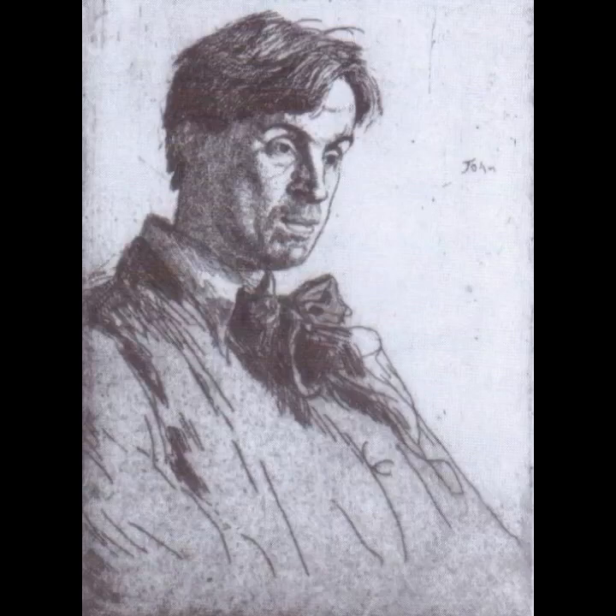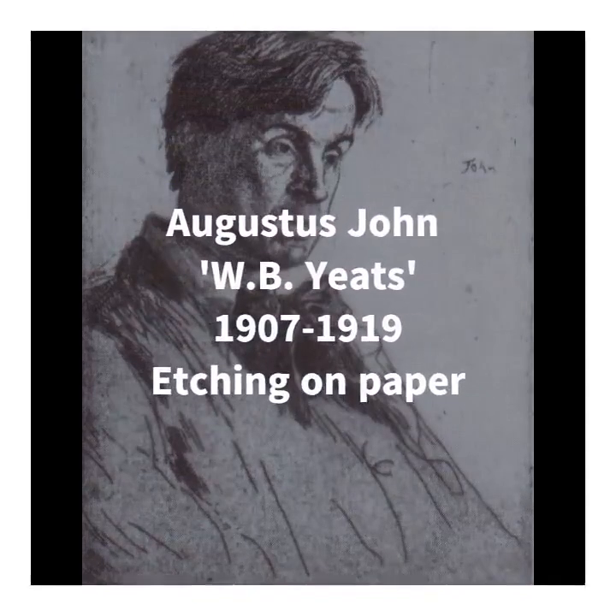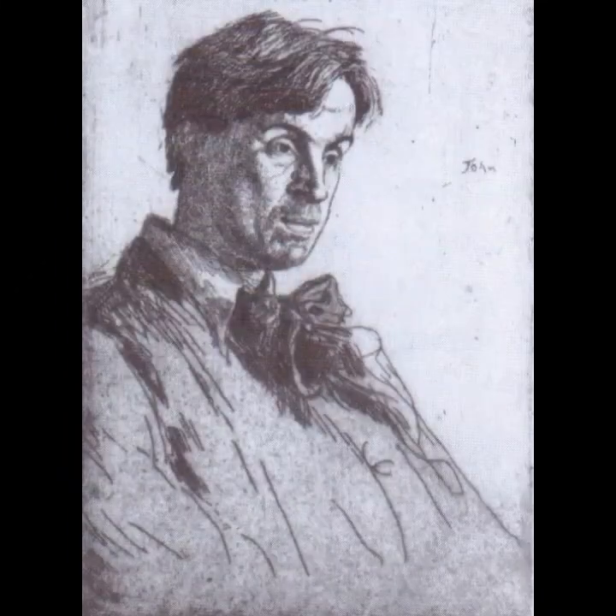The other piece by Augustus I want to talk about is this lovely etching of William Butler Yeats, one of the most important figures of 20th-century literature. Augustus is now most celebrated for his single-figure portraits, and this one was printed in 1919 from one of five etching plates created in 1907, when Yeats was 42 years old. The work demonstrates Augustus's talent for capturing the character of his sitters, as well as his rebellious tendency to subvert expectations.